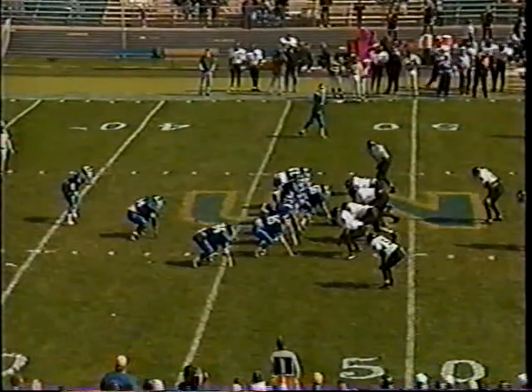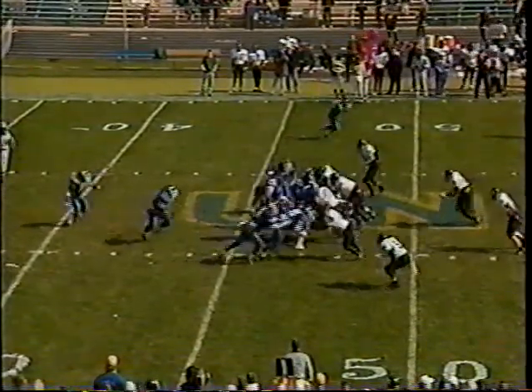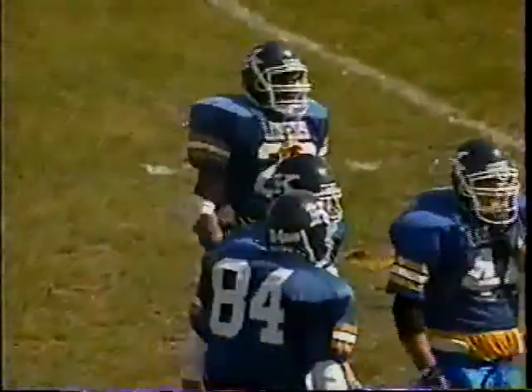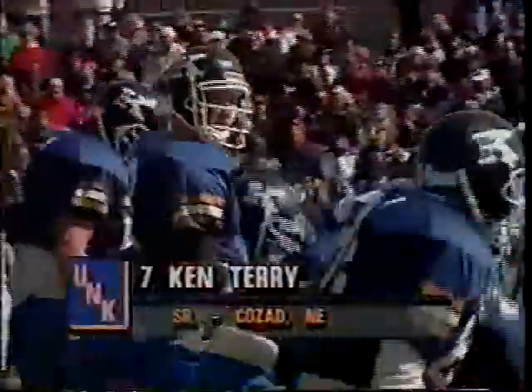Carlock at fullback, Uley at tailback. They sweep it with Uley but the hole closes up with good pursuit by Wayne State linebackers. John Atkinson and Bill Feddersen, number 49, are in on the hit. Ken Terry last year was the number three quarterback going into fall camp. UNK started 0-2 before Terry developed into the leader, and they finished 1992 winning seven of their last eight ballgames to go 7-3.